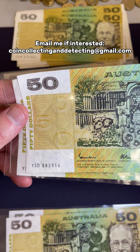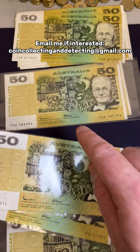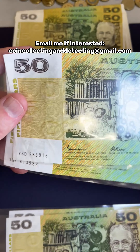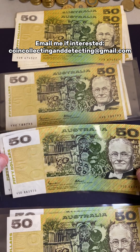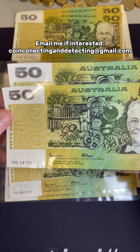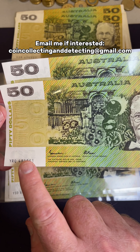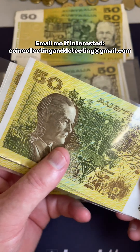And then we've got these ones here — these are Gothic serial numbers. So the serial number print down here is called Gothic, compared to this which is OCRB. These ones here are valued at $100 each in this condition, and I've got two of those available. Then I've got two in nicer condition — same Gothic serial — $175 each for these ones in quite nice condition.